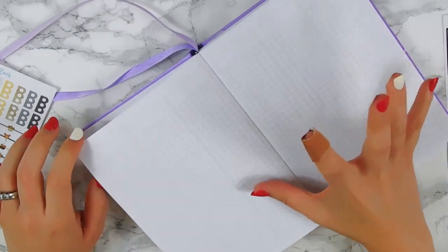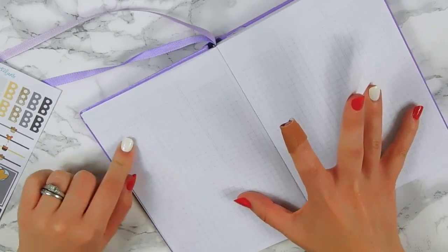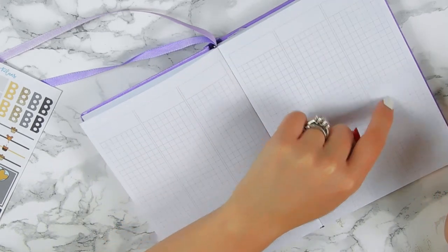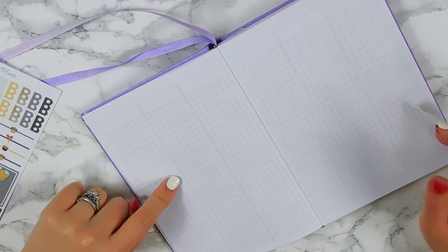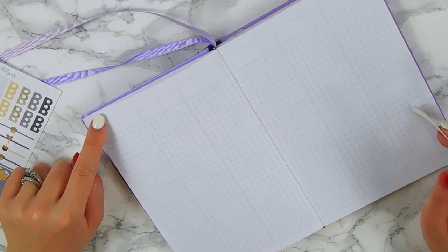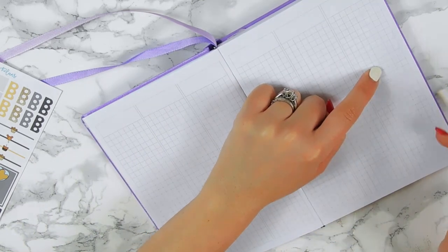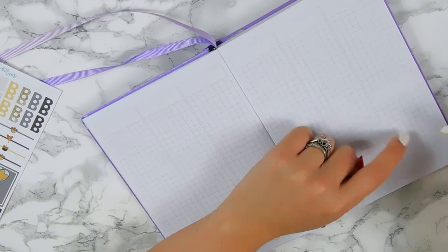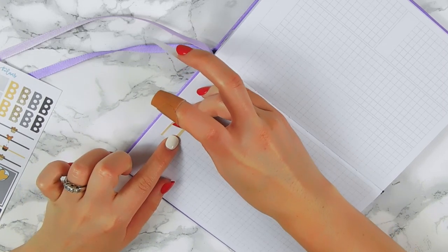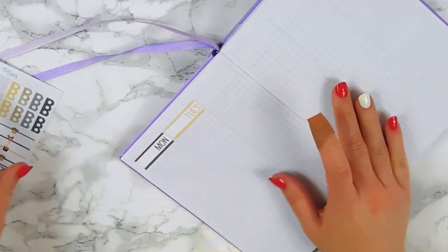Let me figure out a sidebar situation for the B6. If I do a sidebar with Monday through Sunday — but I actually have plans Saturday, I'm going to Disney, so I don't want to cut it short. What if I do a mini sidebar, just so that I can fit my habit trackers, which is really the most important thing to me — just somewhere to put my little habit trackers.